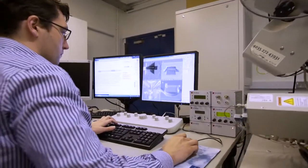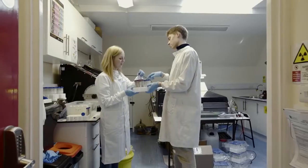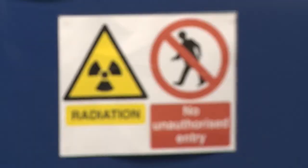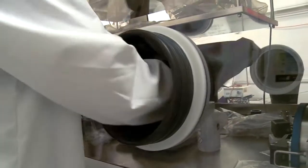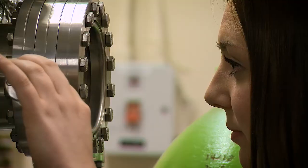Bristol has an extremely well recognised international reputation for physics and for science research and engineering in general. We have a long-standing track record of nuclear research over the last 25 years, and in 2013 we were ranked by the UK government as the best university for nuclear research in the UK.